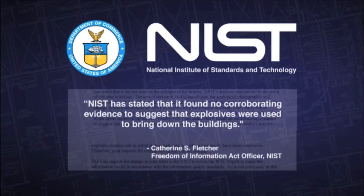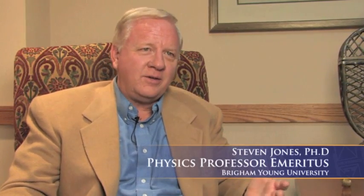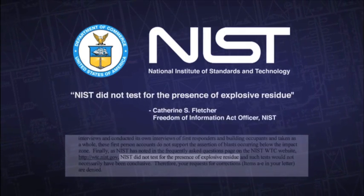NIST concedes that they found no evidence for explosives. So then we asked them, did you look? And they said no, we did not look for explosives or residues of explosives.